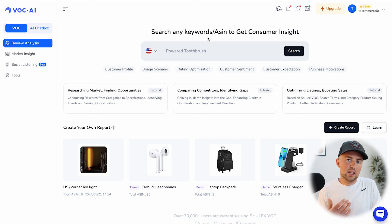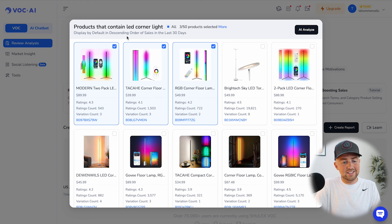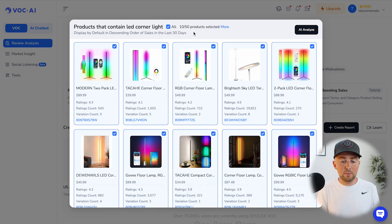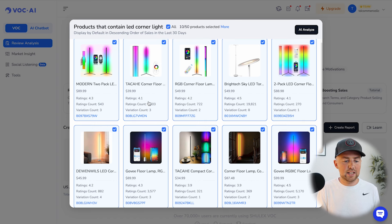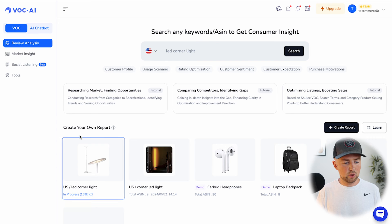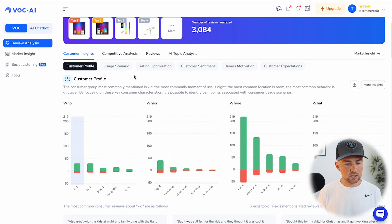For example, let's say I'm trying to sell an LED corner light — those have been fairly popular lately. I'll go ahead and search that, and it comes up with products containing that keyword. I can select as many competitors as are applicable — anyone with a good review count and decent ratings. You can select up to 250 at a time. I've selected 10 competitors here. We'll click AI analyze, and it creates our report — pulling in over 3,000 reviews for VOC to analyze and give us market feedback.